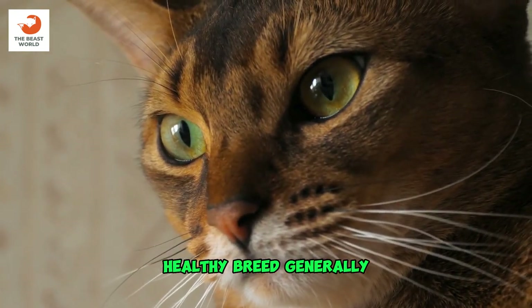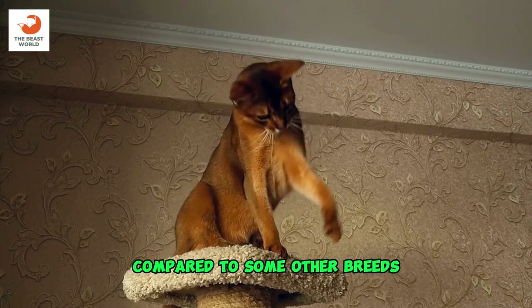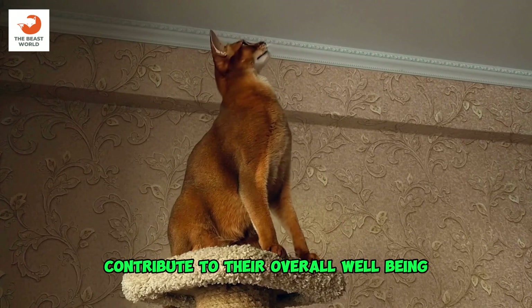Healthy breed: generally, Abyssinians are considered a robust and healthy breed. They have few hereditary health issues compared to some other breeds. Regular veterinary checkups and a balanced diet contribute to their overall well-being.